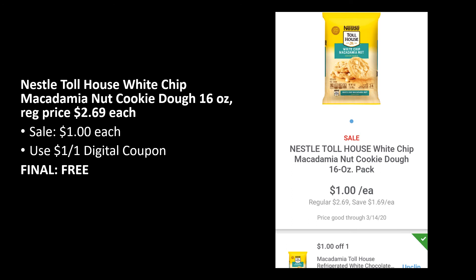Next, Nestle Toll House White Chip Macadamia Nut Cookie Dough is on sale for $1. I'm not certain it's part of the 10 for 10 based on the online listing — if you know, let me know in the comments. But these are just a dollar this week, which is a great price, and there's a $1 off one digital coupon you can load that makes the item completely free. Another really great freebie deal.